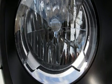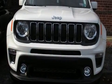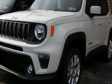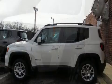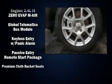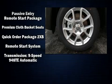Jeep also prioritized safety and security with features such as head curtain airbags, front and side impact airbags, traction control, brake assist, anti-whiplash front head restraints, ignition disabling, and four-wheel disc brakes with ABS. Various mechanical systems are monitored by electronic stability control, keeping you on your intended path.